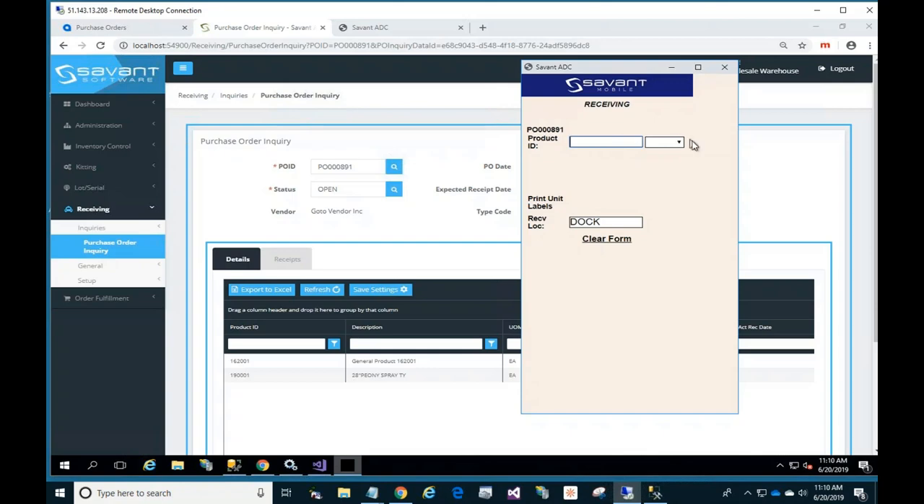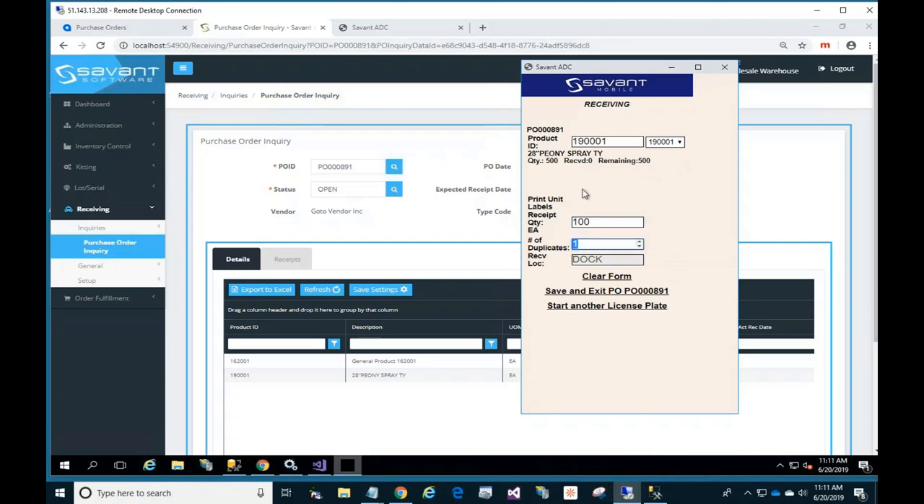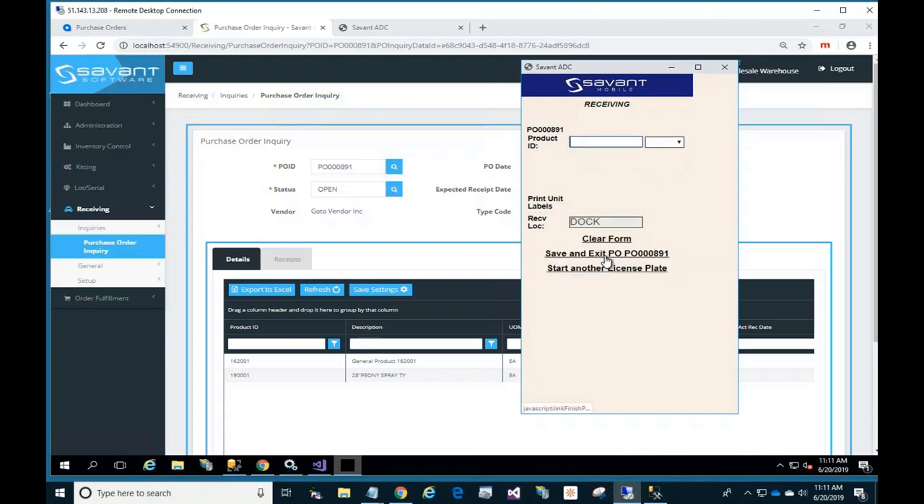As I continue, I can scan a barcode for the item I want to receive in any order, type in the item number, or choose from the drop-down list. The system pops up with the item description, how many were on the PO, and asks how many I want to receive. Let's say I've got a pallet with 50 — I receive that and then receive a second identical pallet to get to 100. Then I do a second item, receiving 100, and save and exit.